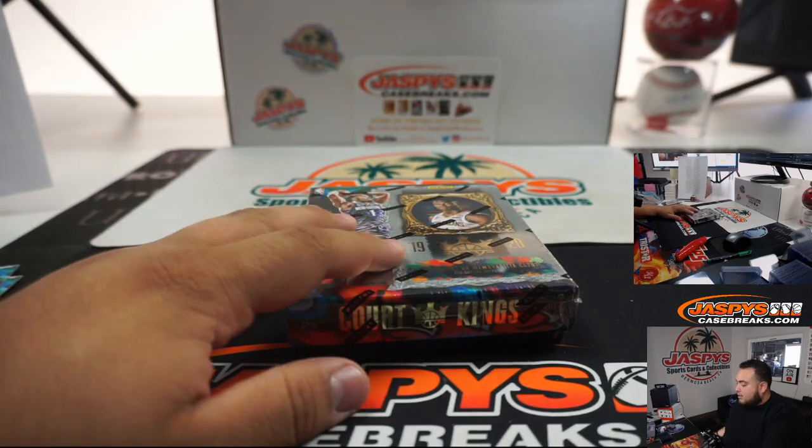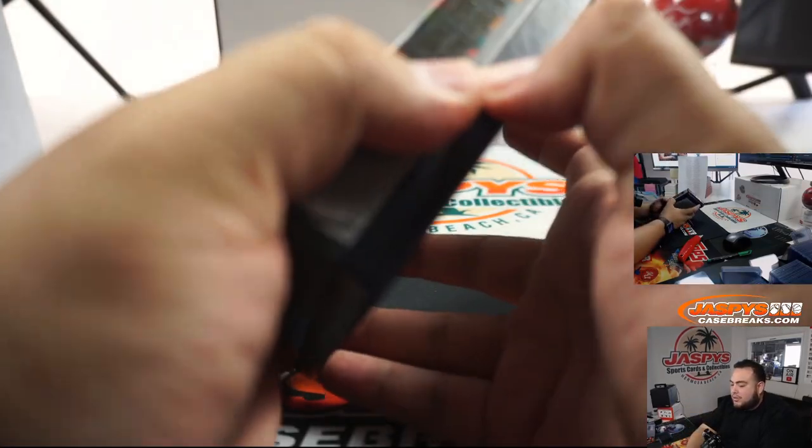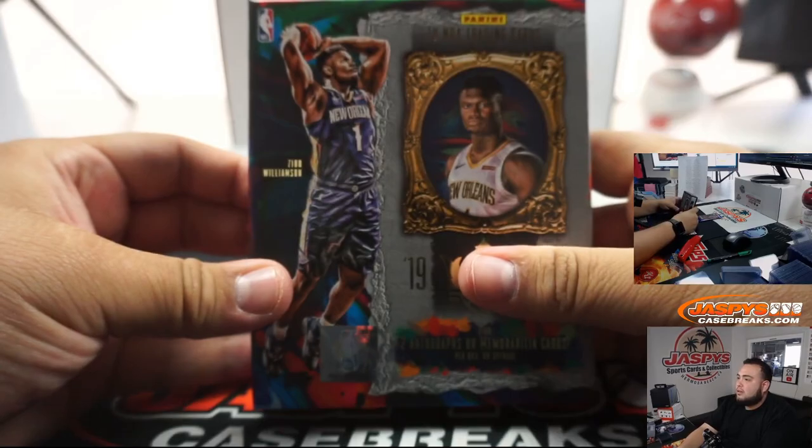Level three is a pretty cool looking card. Our last one — I don't think we've hit that case hit yet. So if it's not in this last box, it's definitely going to be in the last four. And still none of this guy yet.